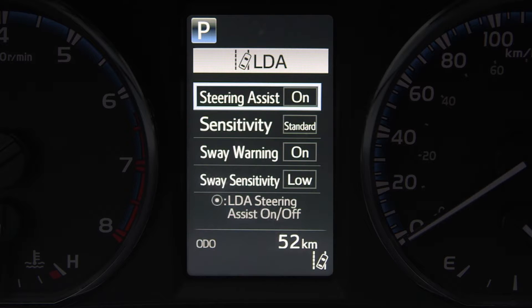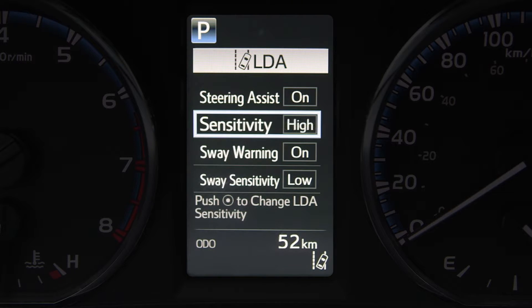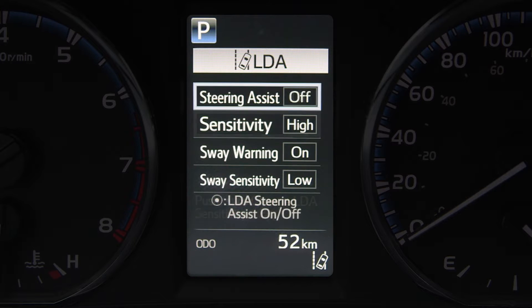If equipped with Steering Assist function, drivers may be able to adjust alert sensitivity settings and turn Steering Assist function on and off.